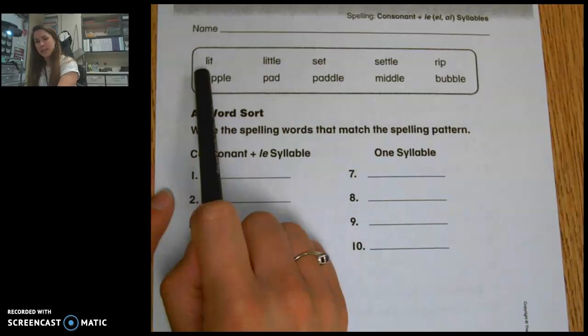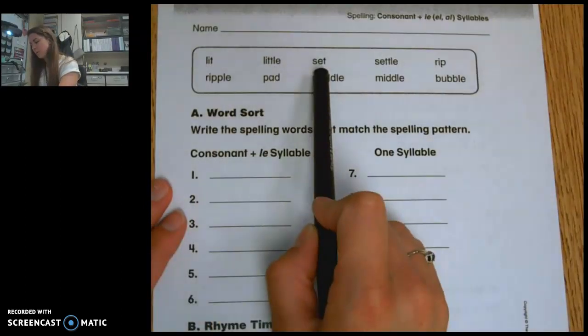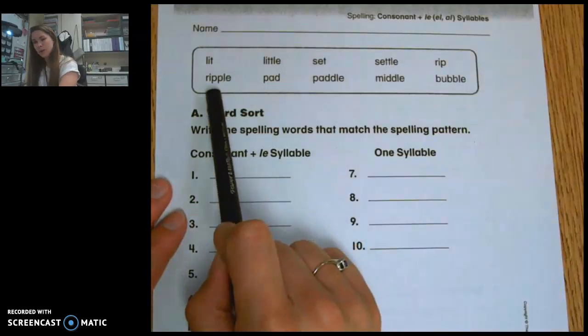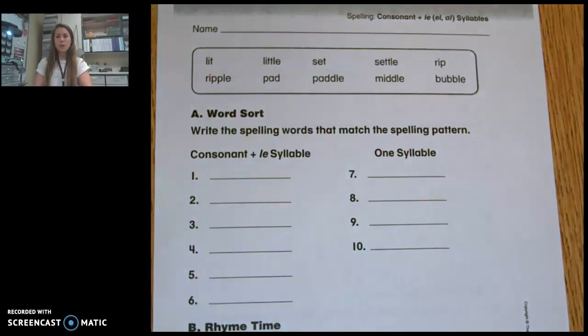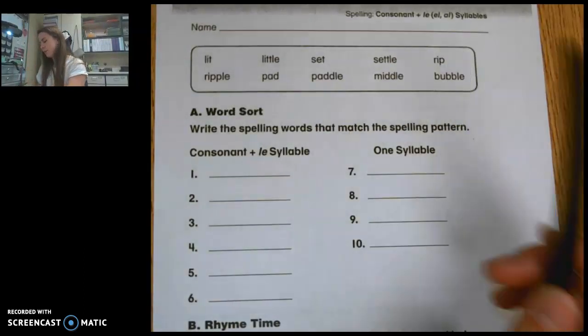So we have: lit, little, set, settle, rip, ripple, had, paddle. And then we have middle and bubble, which don't offer us that one syllable word to begin with. Some of these are just one syllable, like lit, set, rip, and pad.